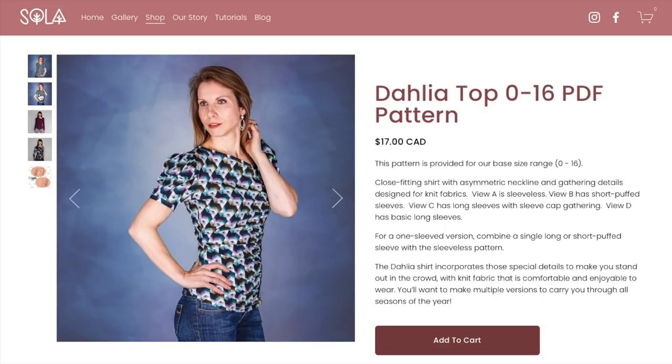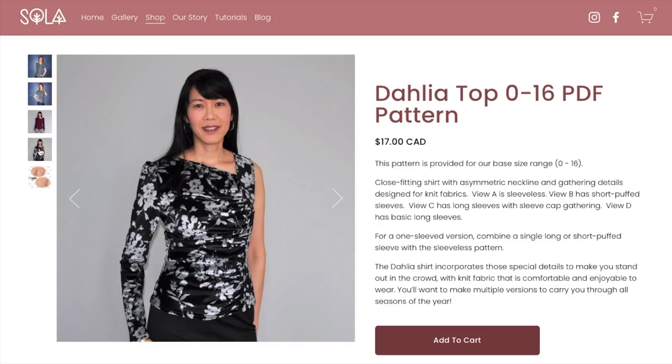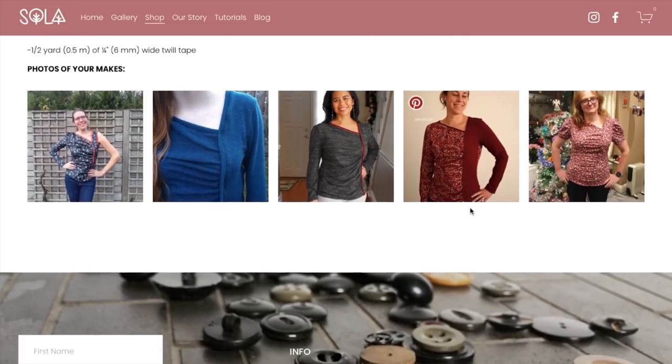Looking at the base size range listing for the Dahlia — on this model the sleeve looks a lot different, with much less pulling. The long sleeve version is super cute still, maybe a little bit long in the shoulder on the asymmetrical view. Some tester makes show contrast binding, which is nice. Looking closely at a detailed photo, the shoulder does run a little long on almost everyone — so check that. The contrast sleeve idea is really cute too. Lots of fun ideas here.